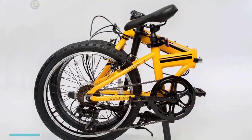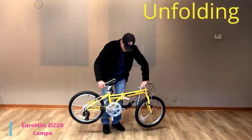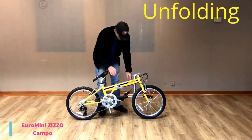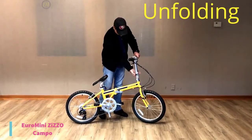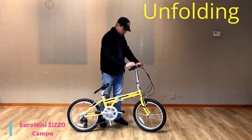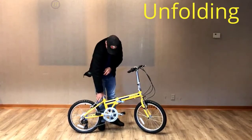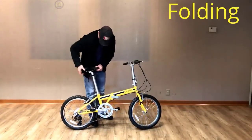At number 5, we have the Euro Mini Zizzo Campo. At $250, it comes with a rust-resistant, coated 7-speed cassette and chain to make travel on roads and hills a breeze. The rear derailleur is attached to the frame with an aluminum hanger, which helps absorb impacts and lessens the chance of damage. It also has a responsive Shimano 7-speed grip shifter integrated into the handlebar for shifting on the go with ease.